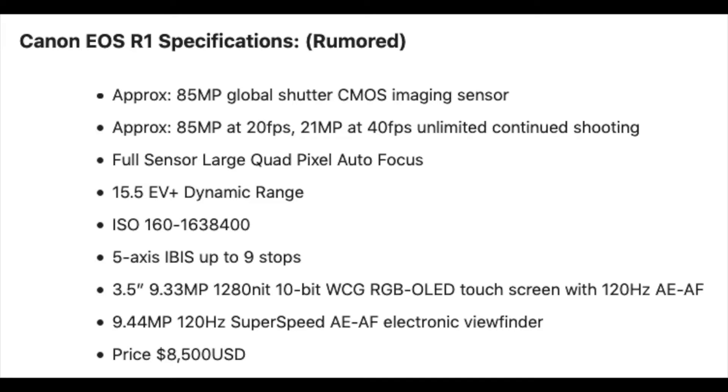The next feature is full sensor large quad pixel autofocus, which is nice — I wouldn't have a camera without autofocus. Then there's 15.5 EV of dynamic range, which is nice. Next is the ISO starting at 160, which surprises me — I would think it would start around 100. But it goes all the way to 1,638,400, which is probably only usable for extreme situations like police or military work in very dark conditions.